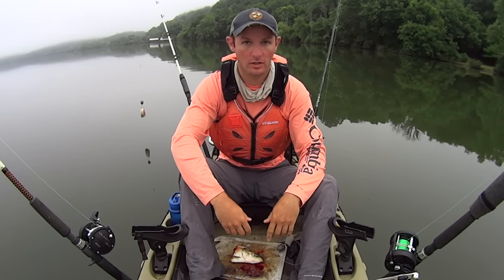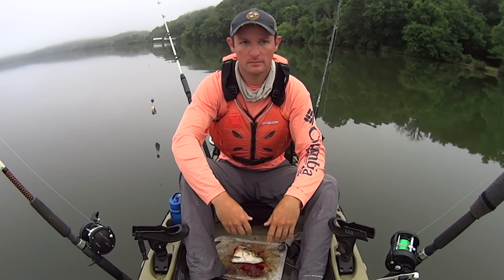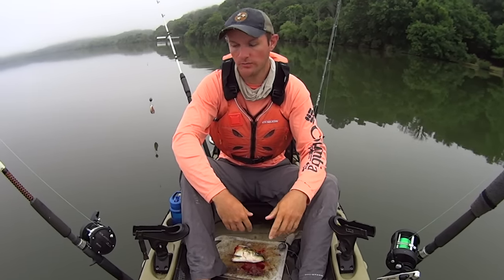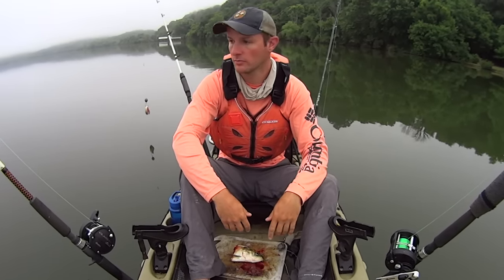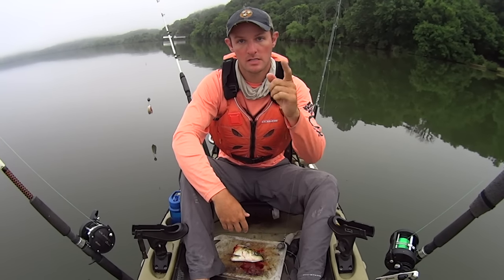I would prefer to have a little bit more current than what I do. Current flow has a lot to do with the success of your day of fishing out here on the Tennessee River, at least in my experience. Hopefully as the day goes on they're going to kick up the flow a little bit. But I'm going to get out here, get set up, start out trolling, and see if we can find some fish.